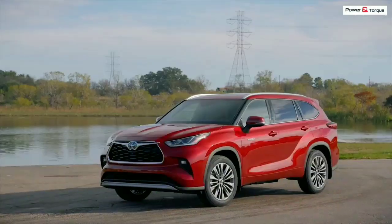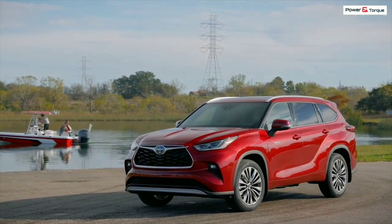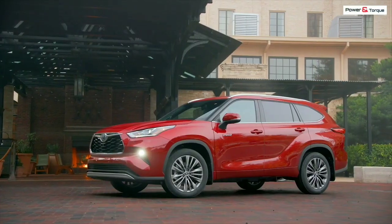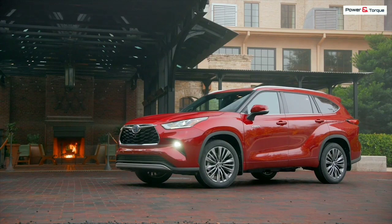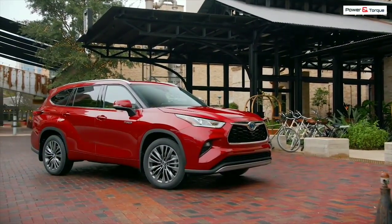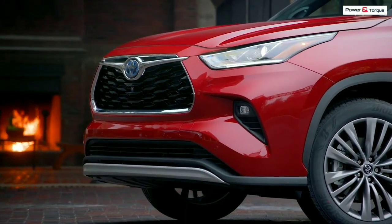The Highlander is Toyota's second best-selling SUV and one of the two top-selling three-row mid-size SUVs on the market, along with the Ford Explorer. The new Highlander improves on the outgoing model with sleeker styling and more standard infotainment features, including Android Auto, Apple CarPlay, and Amazon Alexa.